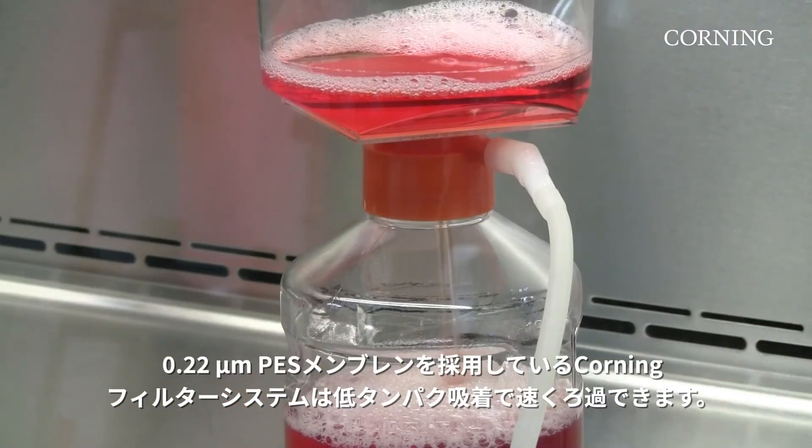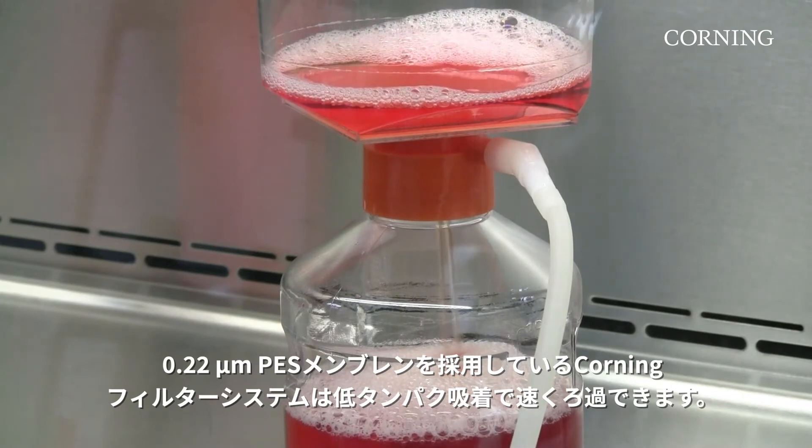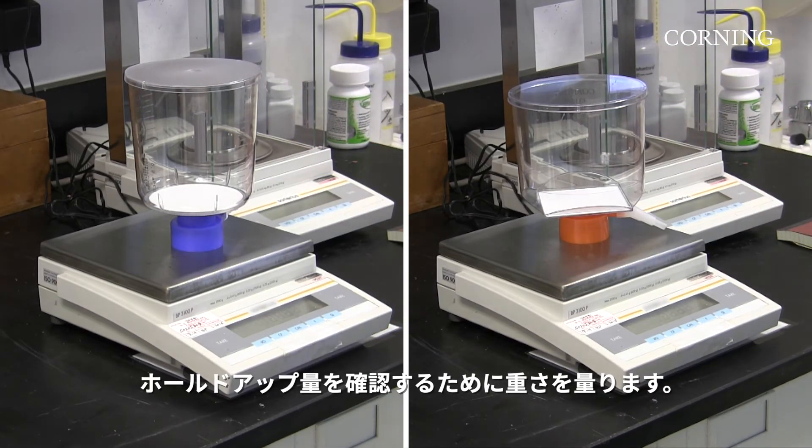The 0.22 micron PES membrane used in the Corning filtration system provides fast flow with low-protein binding. To determine the hold-up volume, we first weigh both systems.